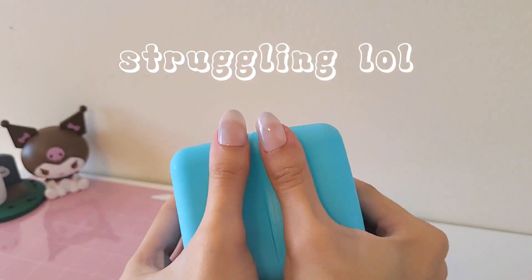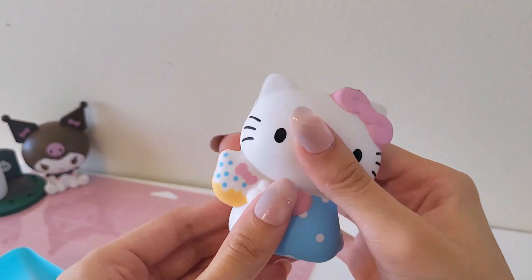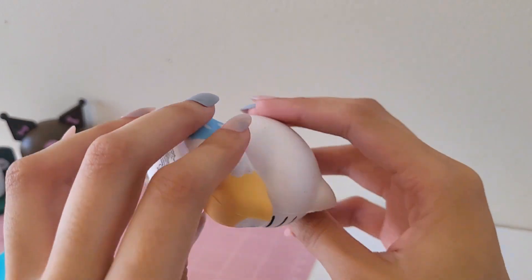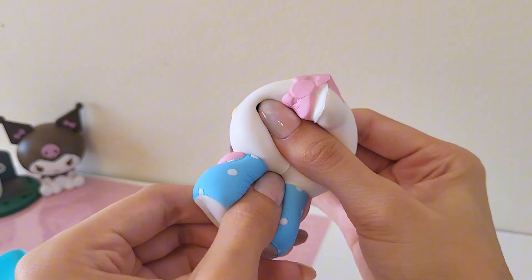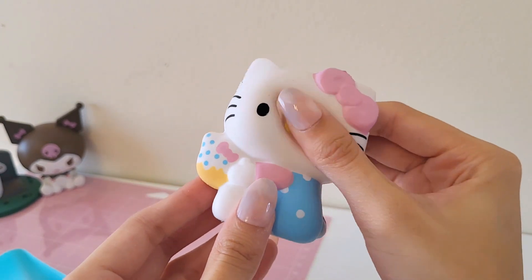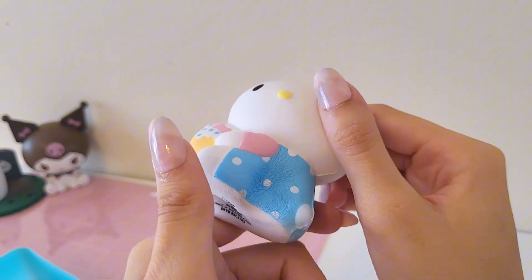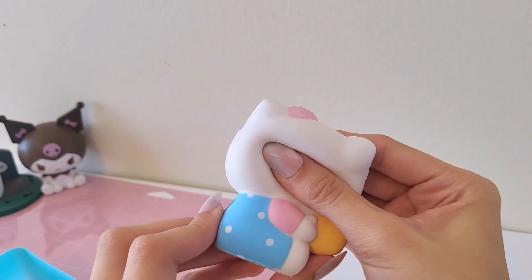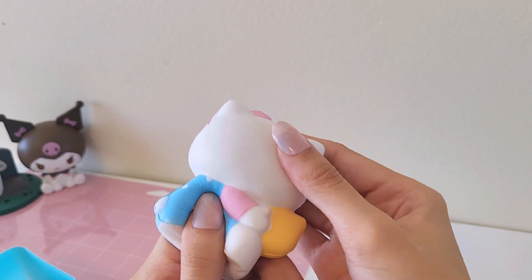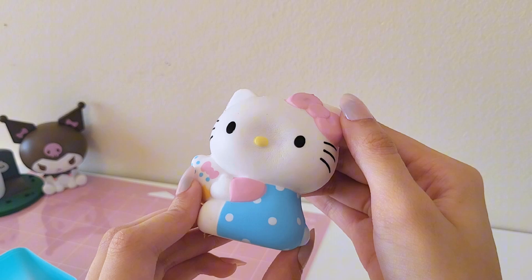There's gotta be a trick to opening these because I can't figure it out. Got it open and we got Hello Kitty — she's so cute. She's a lot denser than Karopi just by touching her, and she's not as slow-rising. She has more of a matte texture too, like her paint is thicker. She's really cute.